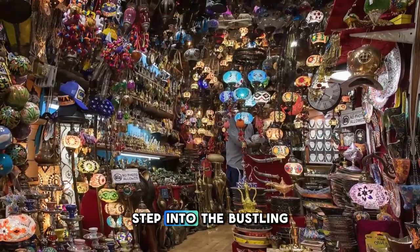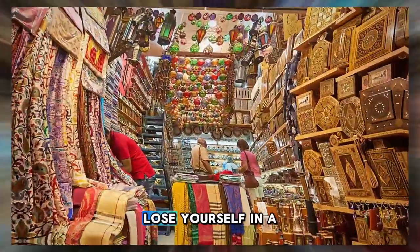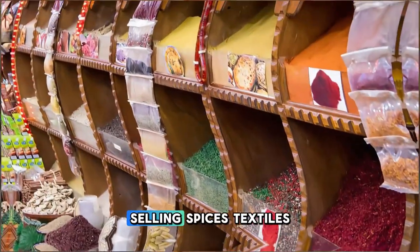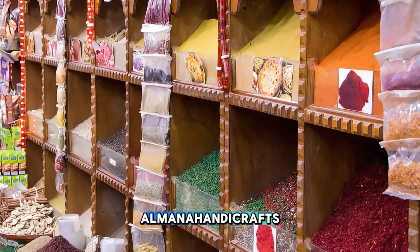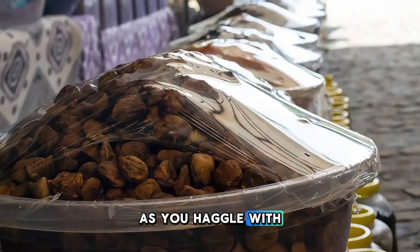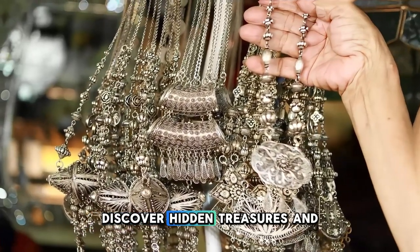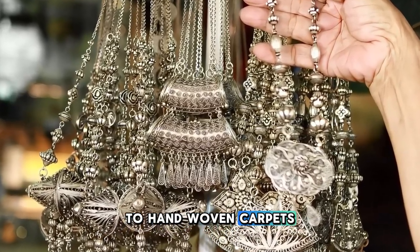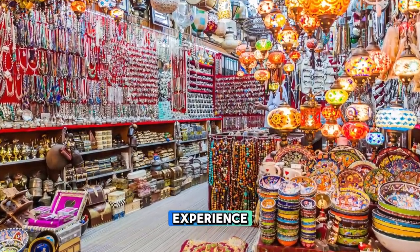Step into the bustling heart of Muscat at Mutrah Souk, one of the oldest and most vibrant marketplaces in Oman. Lose yourself in a maze of narrow alleyways lined with colorful stalls selling spices, textiles, perfumes, and traditional Omani handicrafts. Immerse yourself in the sights, sounds, and scents of the souk as you haggle with vendors and sample local delicacies such as dates, halwa, and frankincense. Discover hidden treasures and unique souvenirs, from intricate silver jewelry to hand-woven carpets and embroidered garments.